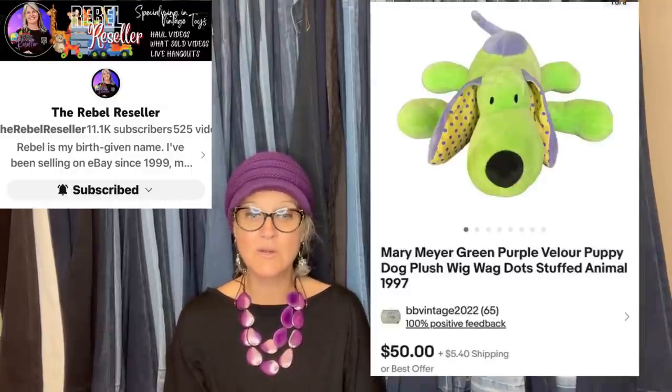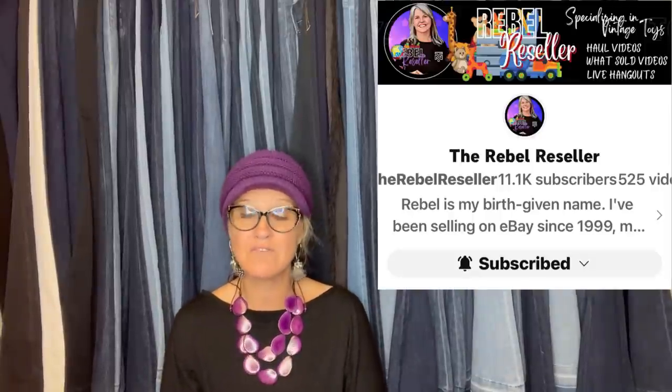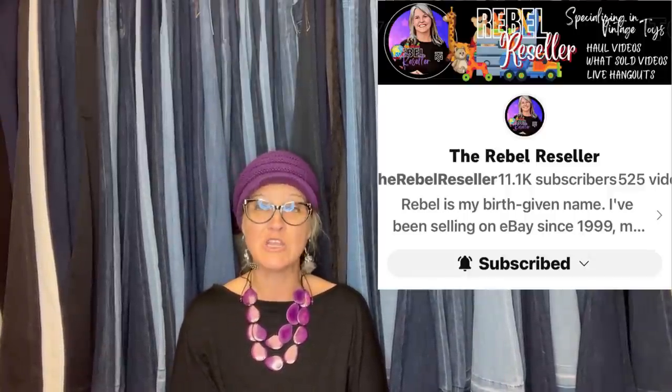Bought on day three of a church sale for 50 cents. Recognized the brand Mary Meyer from the Rebel Reseller, sold in about a month for a best offer of $40 plus shipping. It's a Mary Meyer green purple velour puppy dog plush Wig Wags dog stuffed animal from 1997. If you're not following the Rebel Reseller, she and her husband are incredible, super knowledgeable, sell tons of plush - go check them out on YouTube.